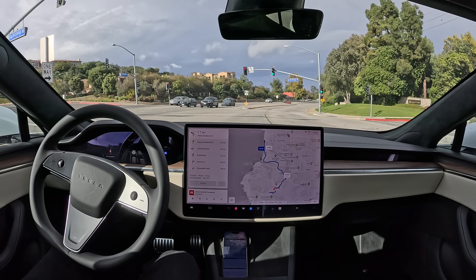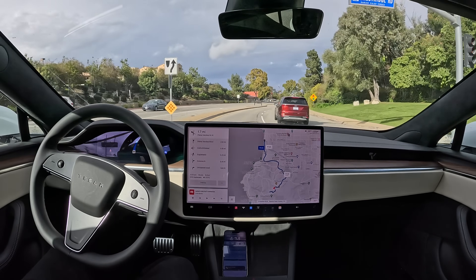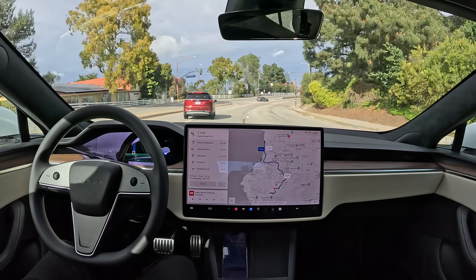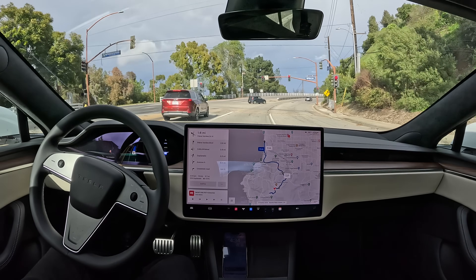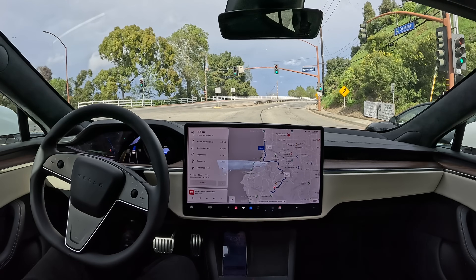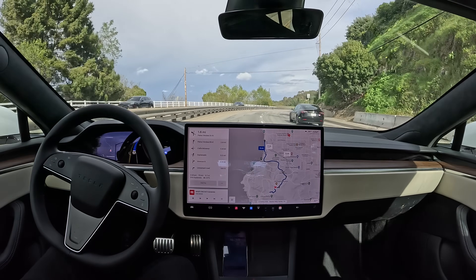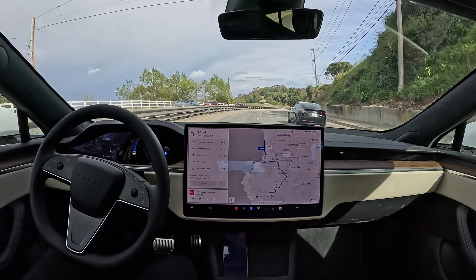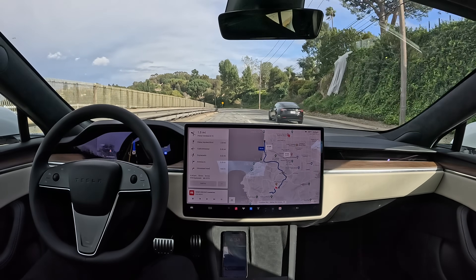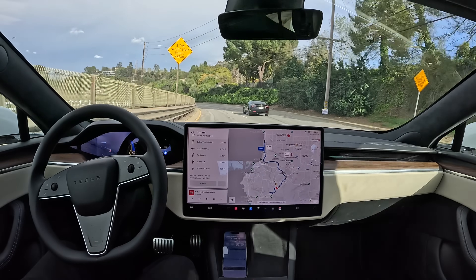Okay, now it's stuck at the green light. I'm going to push down the accelerator. Not sure what's going on here. All right, seems to be hugging the center line a little bit there.